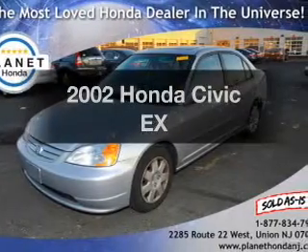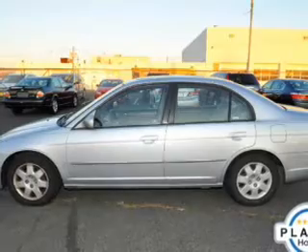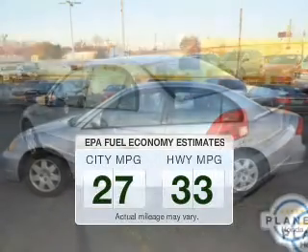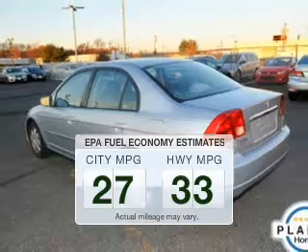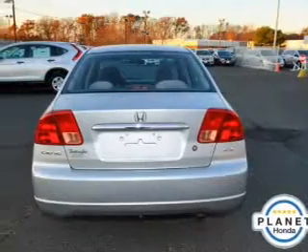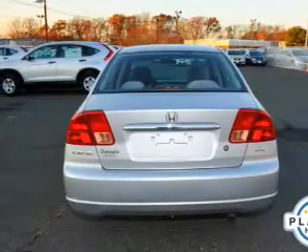Presenting the 2002 Honda Civic — everything you need under one roof with this great vehicle. In the city or on the highway, you'll spend less time at the pump with this fuel-efficient vehicle. The powertrain includes front wheel drive with a reliable engine connected to a manual transmission that'll keep you in touch with your vehicle.